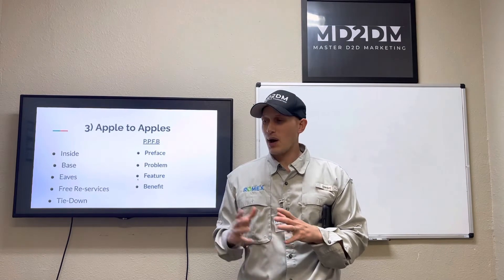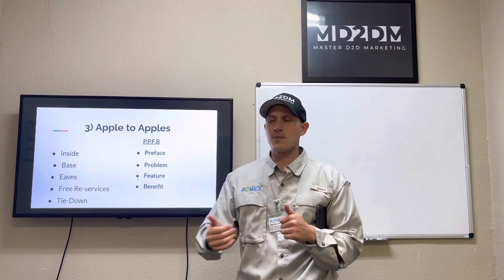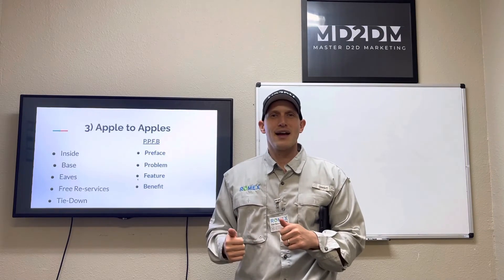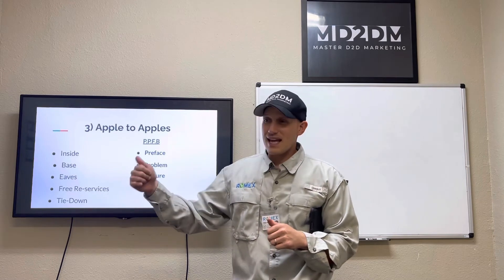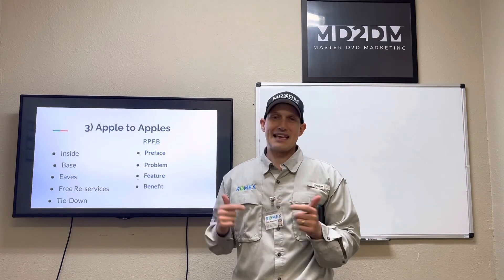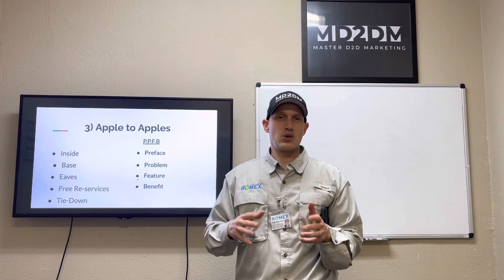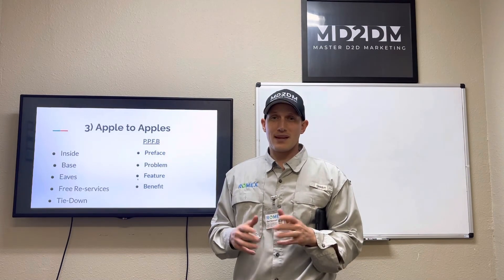Probably the best thing — and you'll probably love this — is they do free retreatments. If you need them to come back, it's completely free. And besides everything mentioned, there are things they do for you on a consistent basis without you having to ask, and that's included in the price.